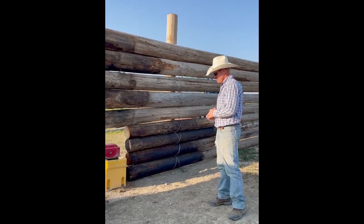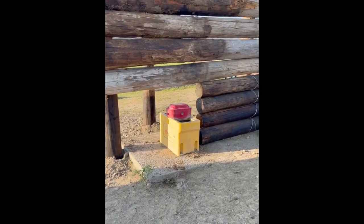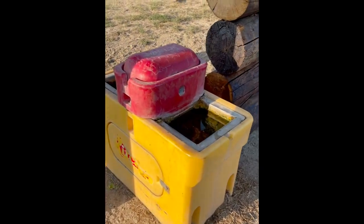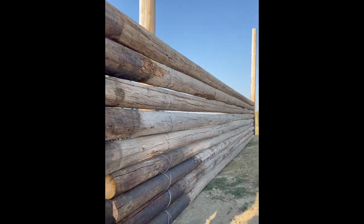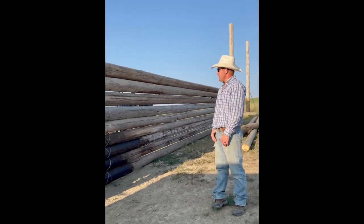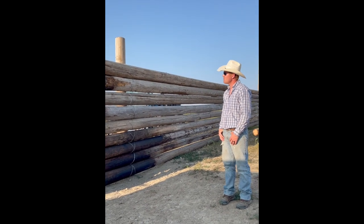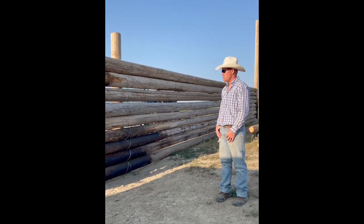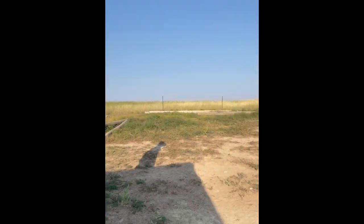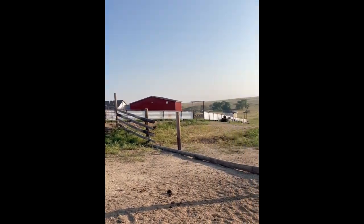This is just a pen I've been working on for the horses for winter and summer. This is the winter water — it's heated to keep it from freezing during the winter. This is a windbreak fence I've been working on, just reusing some old high line poles — kind of an inexpensive, easy way to make a windbreak. And I've got a shelter built already for the horses to get them out of the weather.